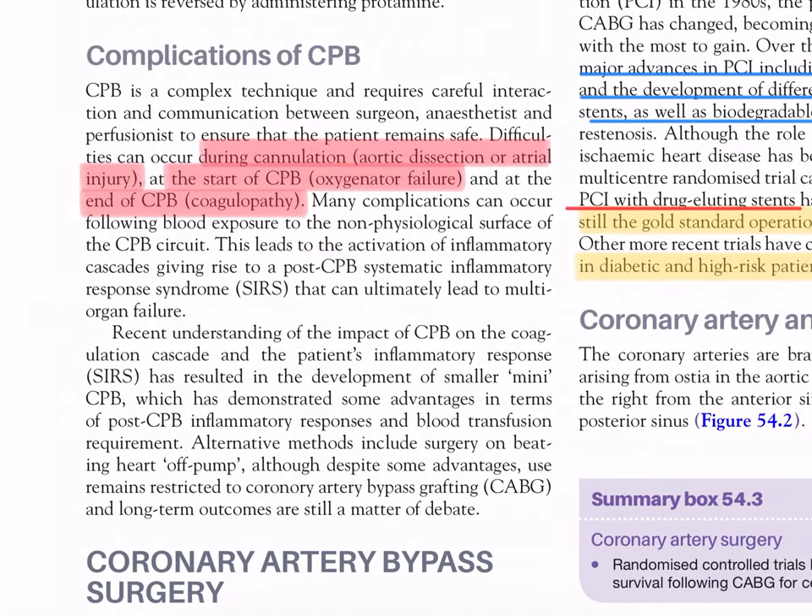Complications of CPB: CPB is a complex technique requiring careful interaction between surgeon, anesthetist, and perfusionist. Difficulties can occur during cannulation (aortic dissection or atrial injury), at the start of CPB (oxygenator failure), and at the end (coagulopathy). Many complications arise from blood exposure to the non-physiological surfaces of the CPB circuit, activating inflammatory cascades and giving rise to post-CPB systemic inflammatory response syndrome (SIRS) that can ultimately lead to multi-organ failure.